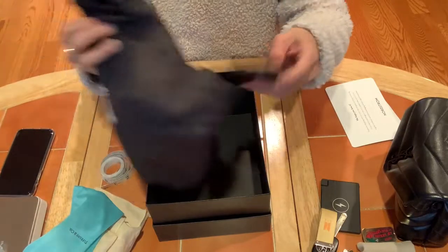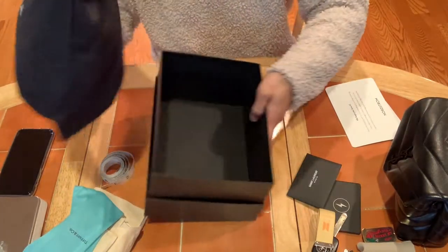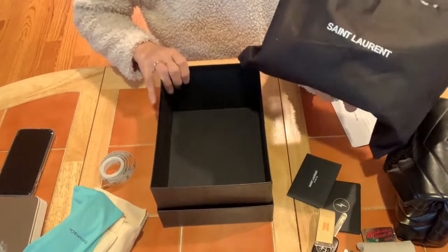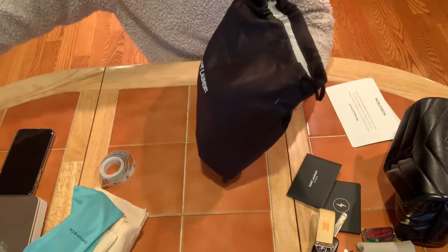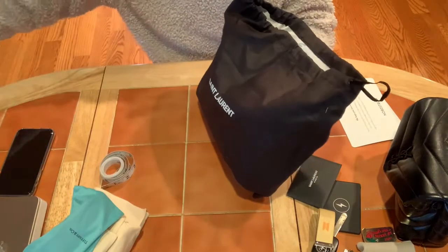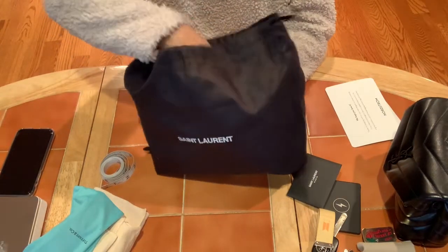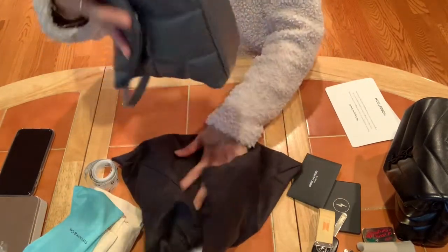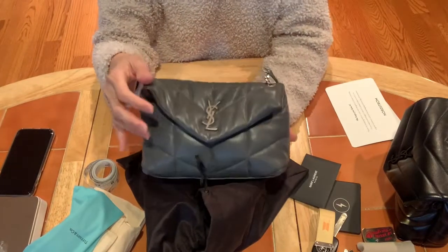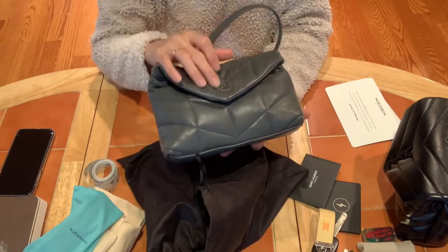It comes with a card and a dust bag. The Saint Laurent dust bag is really thick — I really like it. And here we go — it's the Toy Loafer in gray color with silver hardware, in a lovely black box.